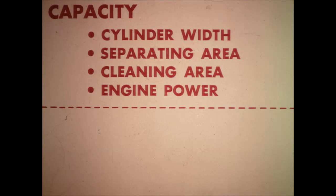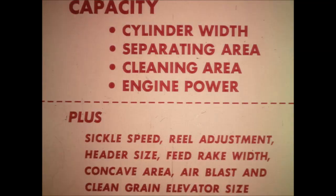Capacity determines a combine's harvesting capabilities. This includes cylinder width, separating area, cleaning area, and engine power, but also sickle speed, reel adjustment, header size, feed rake width, concave area, air blast, and clean grain elevator size. Capacity begins at the sickle. The K600 uses a 500-stroke-per-minute sickle speed for fast cutting in heavy stands — 15% faster than most competitive machines. Stocks are cut clean, not shaken, so grain does not fall on the ground. Forged steel guards have a hardened sickle surface which eliminates the need for ledger plates.